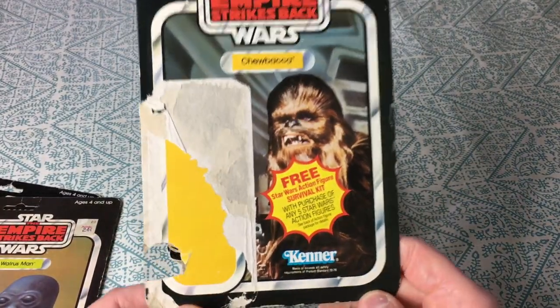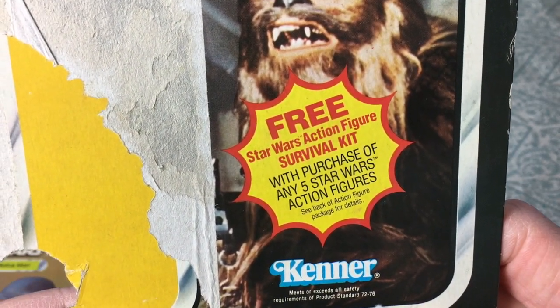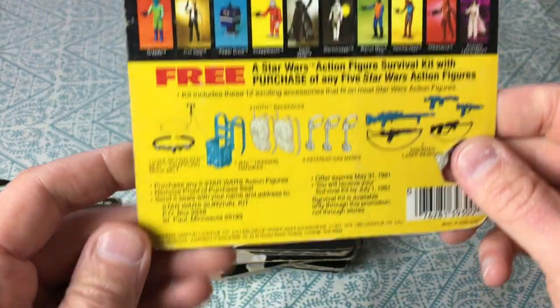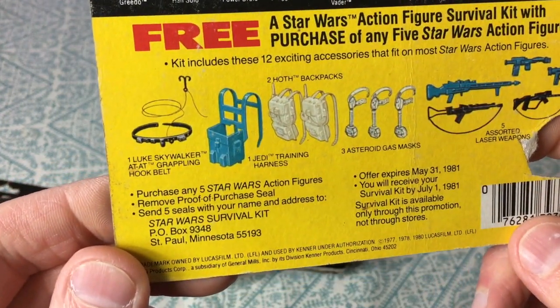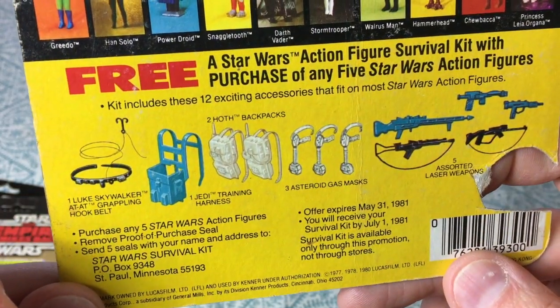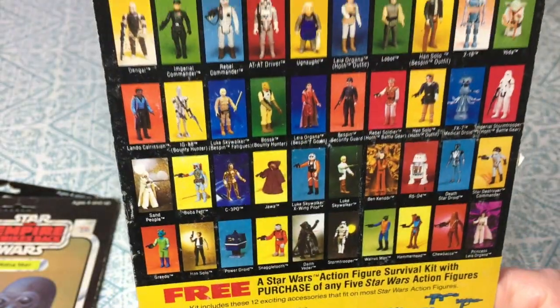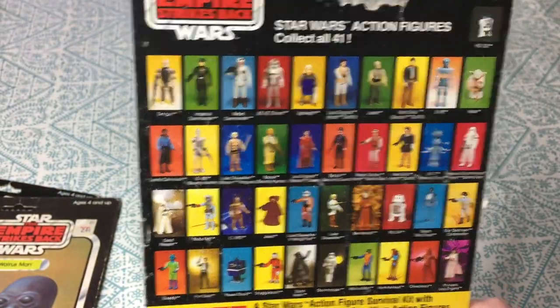Here's an original Empire Strikes Back Chewbacca — UPC is gone. It says 'free Star Wars action figure survival kit with the purchase of any five Star Wars action figures.' You get all this gear — I think that's what Luke carried Yoda in while he was training in Empire — some nice weapons, and again a very colorful back.